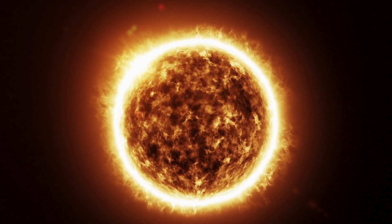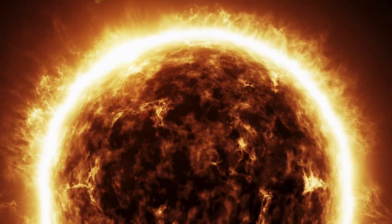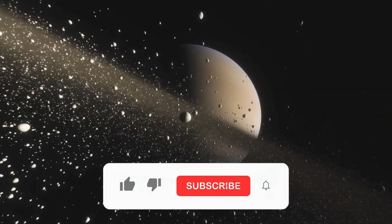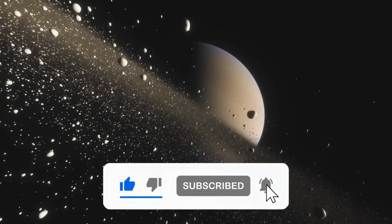Which thing about the Sun fascinates you the most? Is it the scorching heat of the corona, or the magnetic storms that create auroras on Earth? Let us know in the comments. And if you enjoyed this journey, don't forget to like, subscribe, and hit the notification bell for more space adventures.